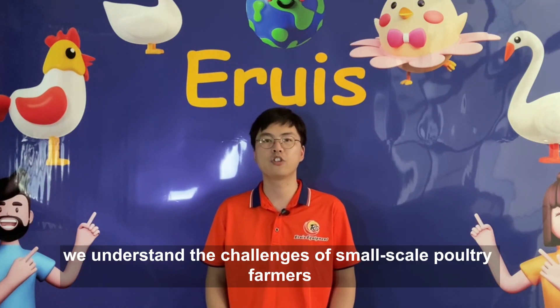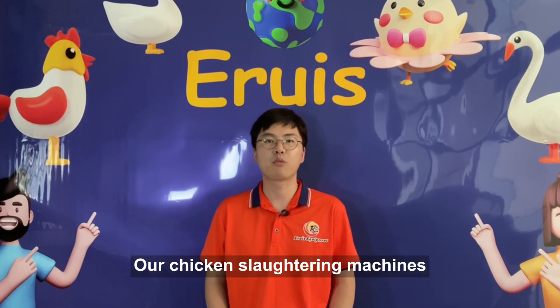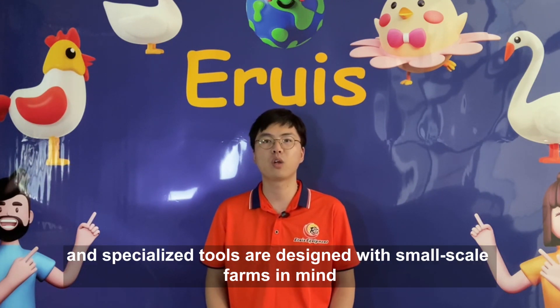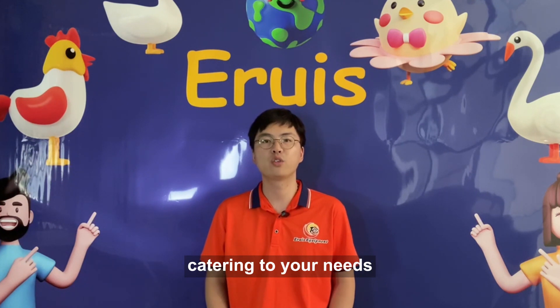At Eruis, we understand the challenges for small-scale poultry farmers. Our range of poultry slaughtering machines cater specifically to you. With quality materials, user-friendliness, and safety features, we are here to support your journey. Our chicken slaughtering machines, poultry slaughtering equipment, and specialized tools are designed with small-scale farms in mind. We offer manual and automated options catering to your needs.